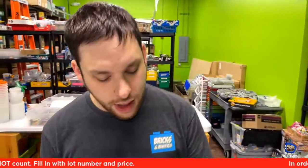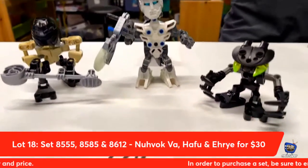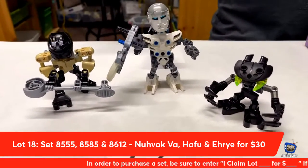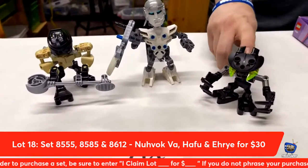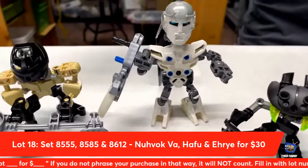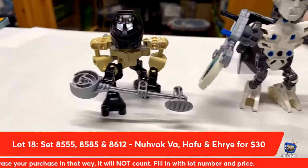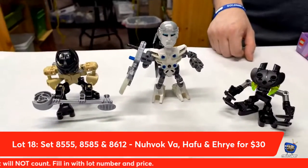Lot number eighteen from Lego Bionicle: a trio lot — three different Bionicles. We have Nobok, because this is like the elder for the Bohrok, along with Hafu and Uri. You can get these three tonight for $30. Claim lot number eighteen.